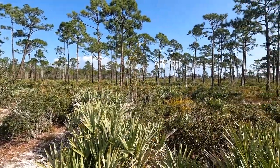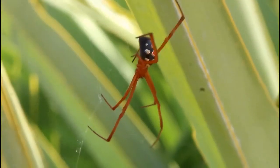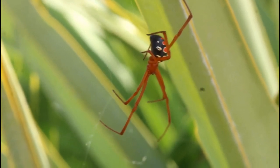Deep in the saw palmetto dominated understories of pine scrub habitats in south and central Florida lives the red widow spider, a mysterious, elusive, and little-known spider species with a potentially deadly venom.